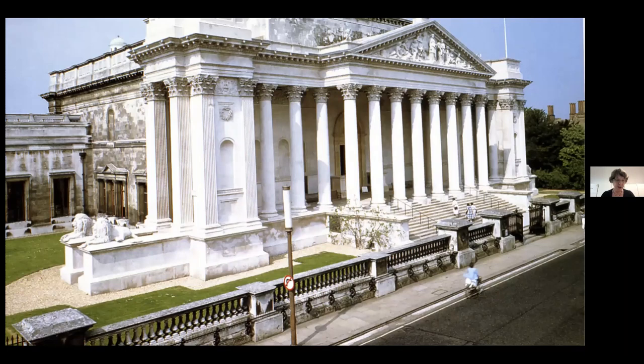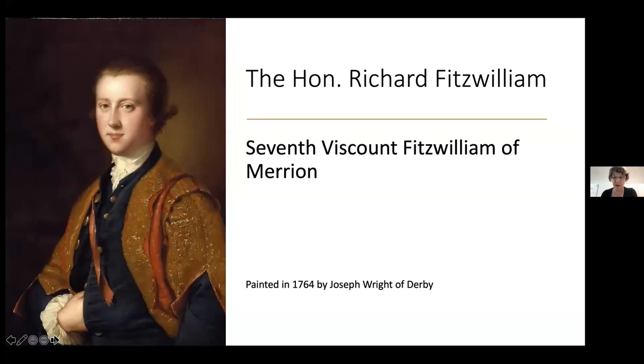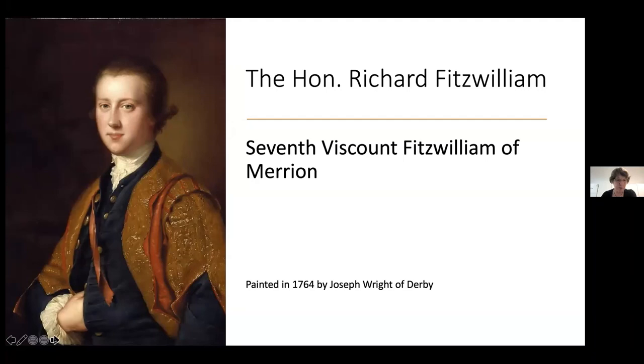Just to give some background — I'm sure most of you know that the Fitzwilliam Museum is in Cambridge. It was founded in 1816 by the 7th Viscount Fitzwilliam of Merian, who had no particular interest in Egypt at all, so the collection that arrived had no Egyptian artefacts in it. There was no building at that time either; one had to be built to house the collection. The collection built up through people like Petrie and his excavations and the associated work of the Egypt Exploration Fund and British Schools of Archaeology.